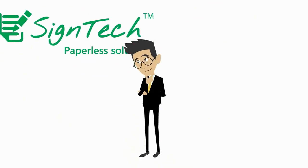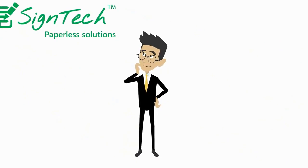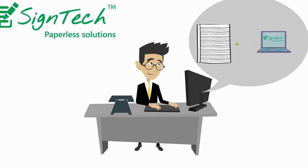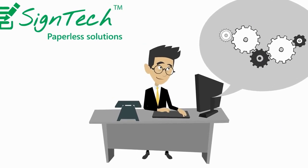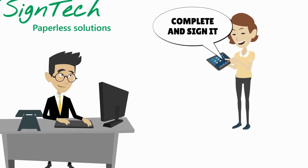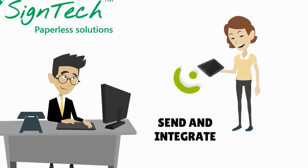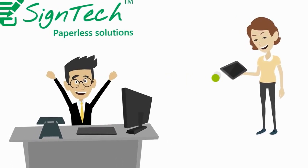Here is a smarter way. With SignTech, you do not need to waste time printing and scanning anymore. You simply upload any form to the SignTech system. It is converted to a paperless alternative that can be completed and signed on any mobile device. The completed and signed form seamlessly gets integrated back into your business system, providing you with instant access to it anytime you want.